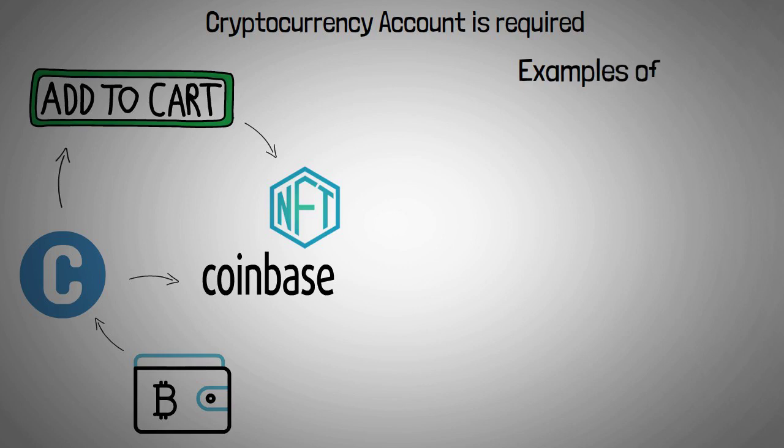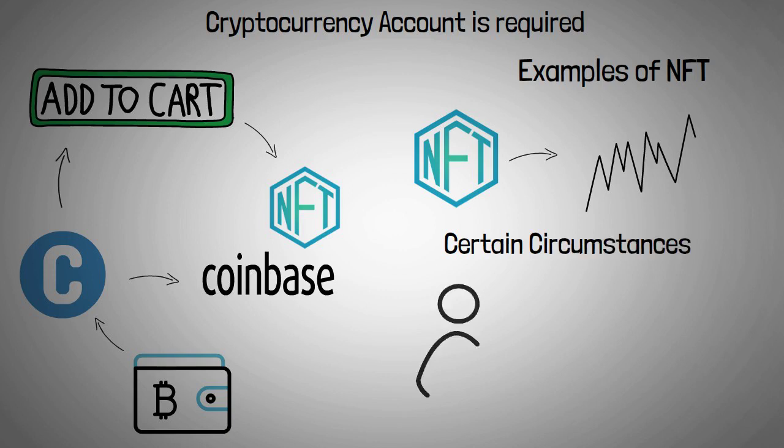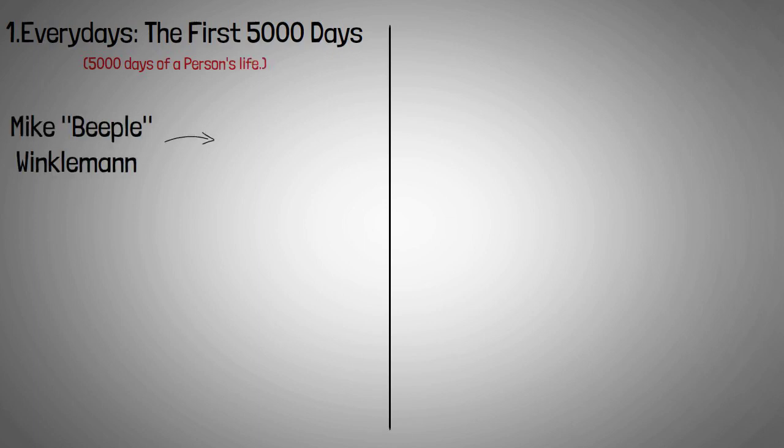The price of NFTs varies from one manufacturer to the next. In certain circumstances, collectors are willing to spend millions of dollars for a digital asset. Take a peek at some of the NFTs that have recently sold on the market. 'Everydays: The First 5,000 Days' was created by Mike 'Beeple' Winkelmann as an NFT collage.